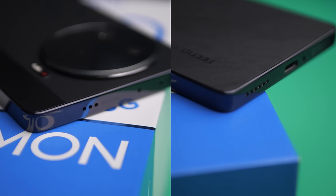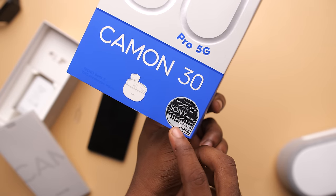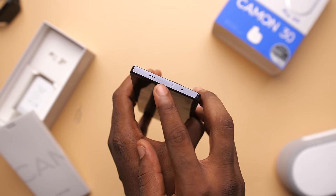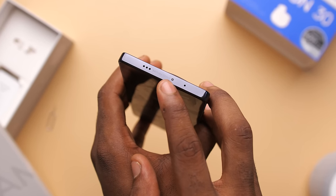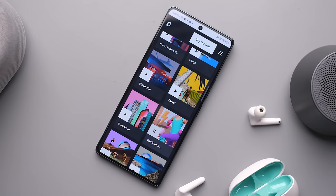Things like the in-display fingerprint sensor and the stereo speakers were retained. As you've probably seen from the packaging or even from the phone itself, these stereo speakers are Dolby Atmos tuned. And as you probably guessed, they sound awesome.